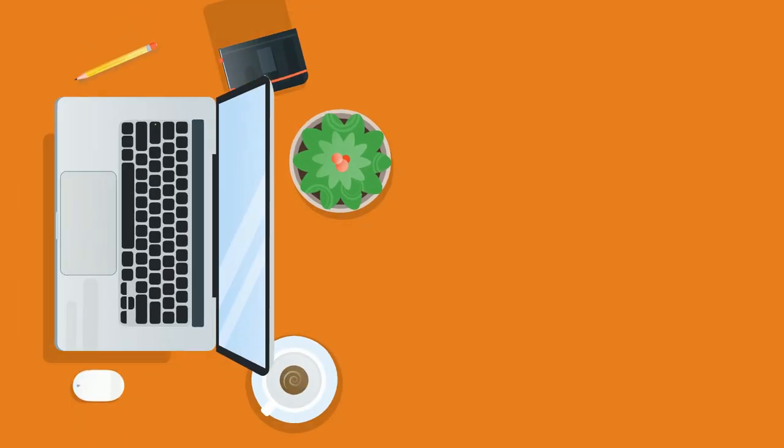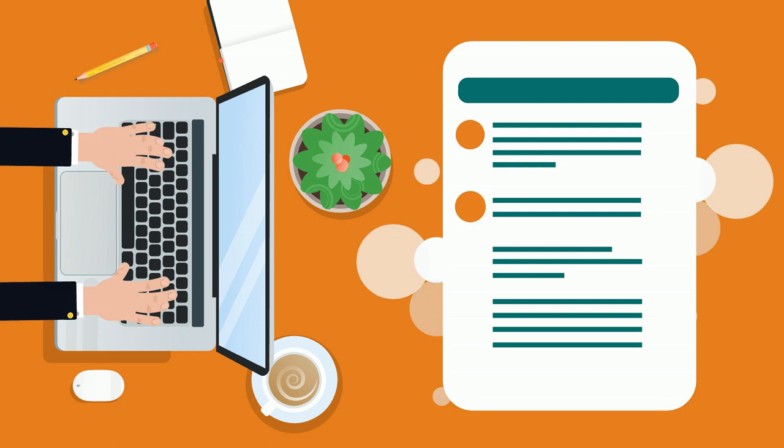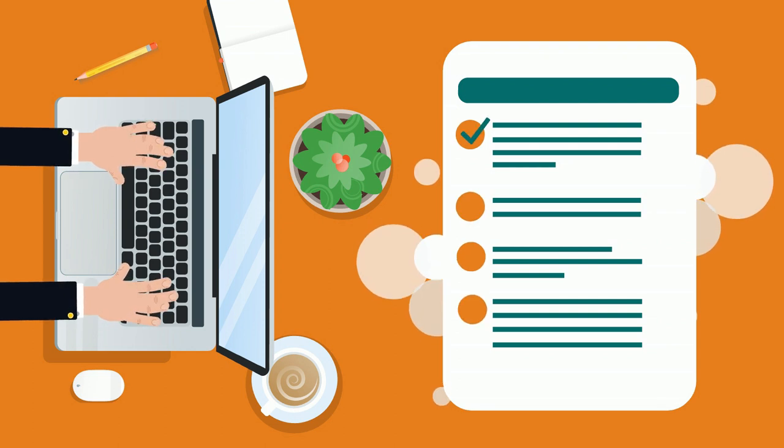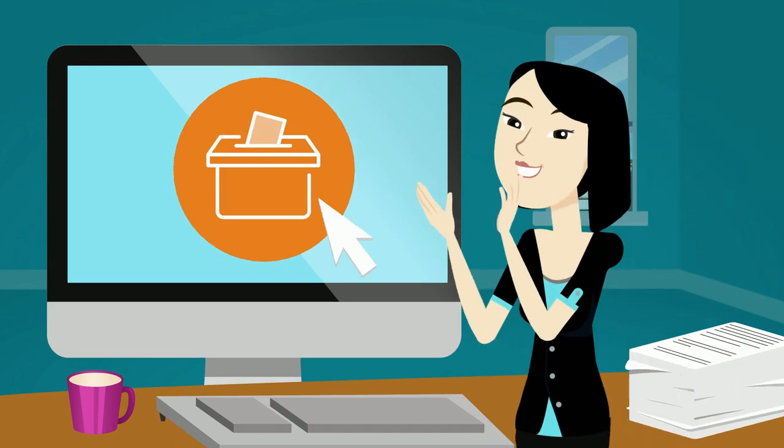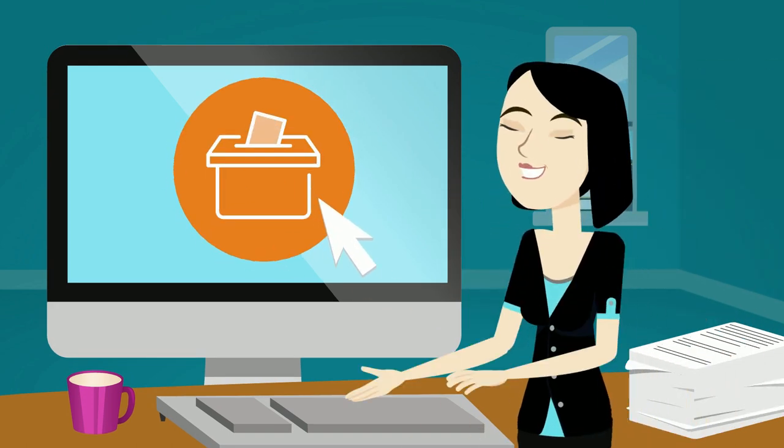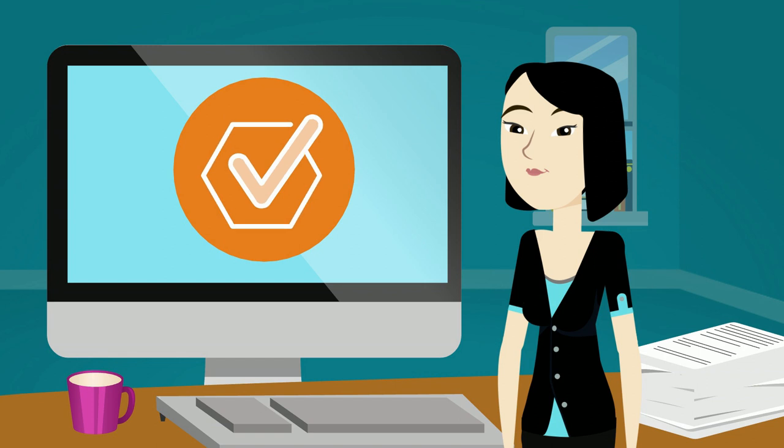By embracing online voting, your organization sends a clear message: you're committed to progress. Offering modern, accessible voting options demonstrates your dedication to meeting the evolving needs of your members and staying ahead of the curve.